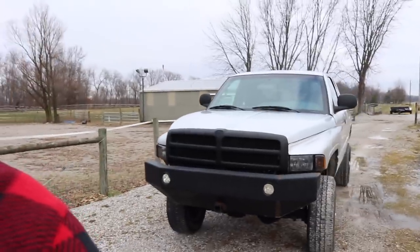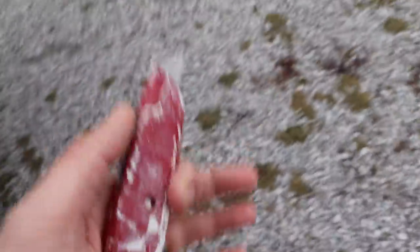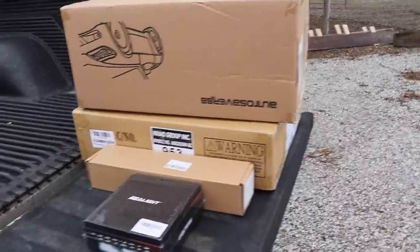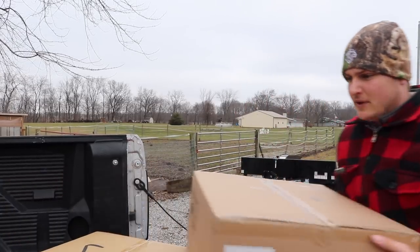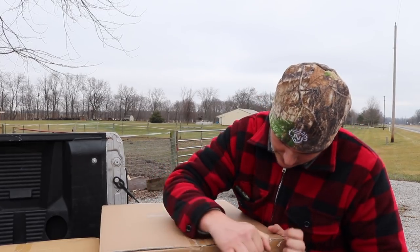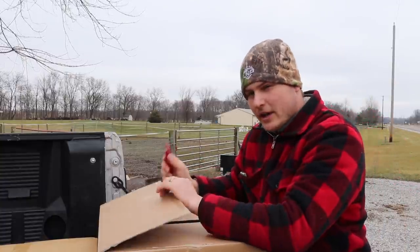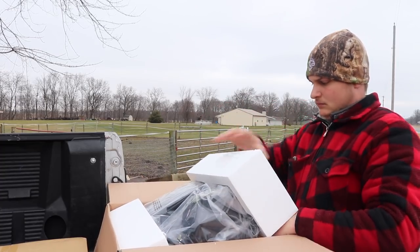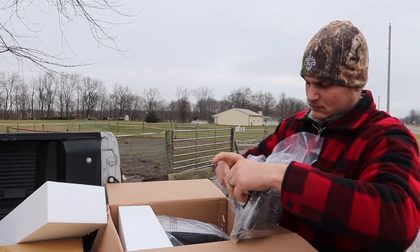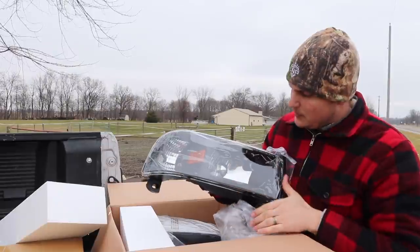The first thing we're going to swap out are the headlights. There's nothing really wrong with them, they're just not very bright and I prefer the one-piece style. We got some new headlights and we're going to throw those in right now. Here are some LEDs I bought — I've used so many different brands of LEDs it's hard to keep track, but I've never been dissatisfied with buying LEDs over halogens in almost any case.